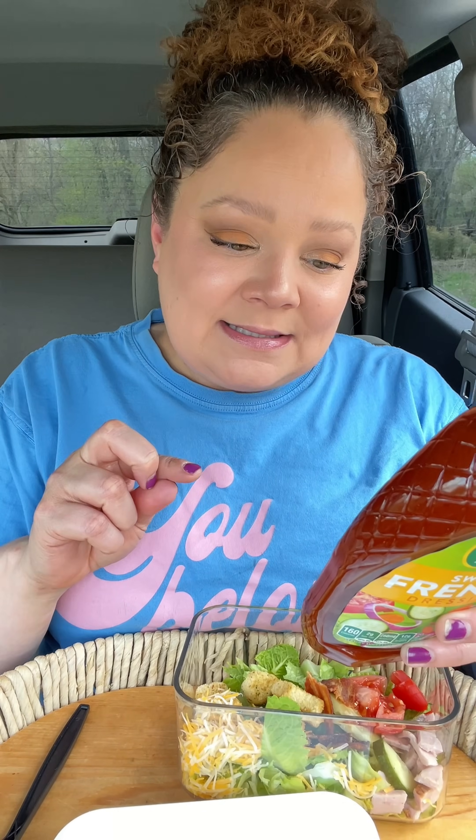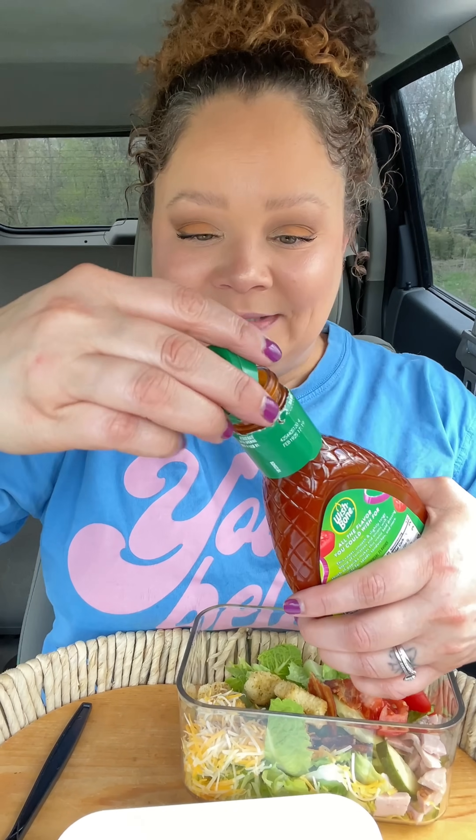Okay, that's surprisingly not bad — that's actually really good. It is very sweet, but because everything in there is so savory, it works. Okay, next we have French: tomato paste, some paprika, some onion.